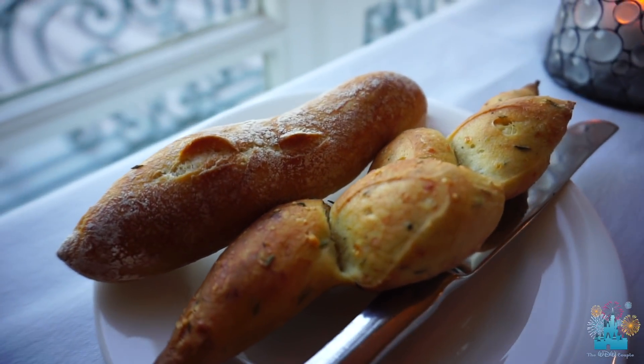I got the French bread and the Parmesan bread. It smells amazing — it's nice and warm. I like a lot of butter, don't judge me.